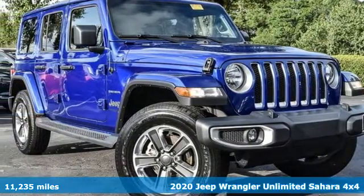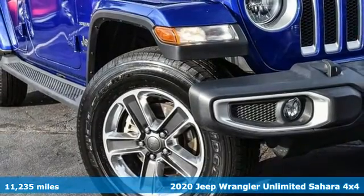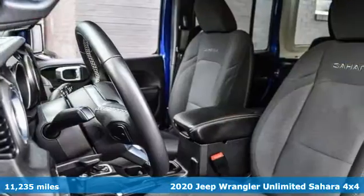Here's a 2020 Jeep Wrangler Unlimited. Experience the Jeep life. A great vehicle is comprised of great features like these.